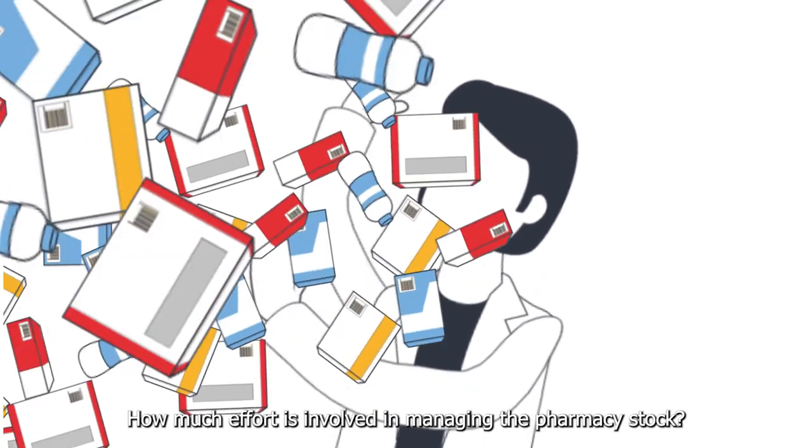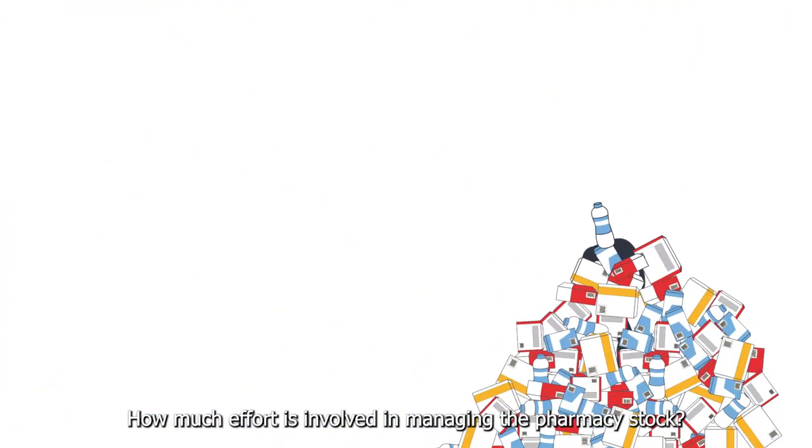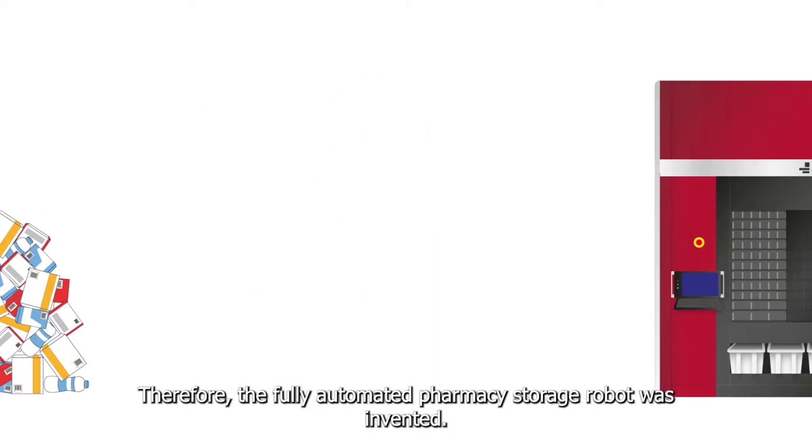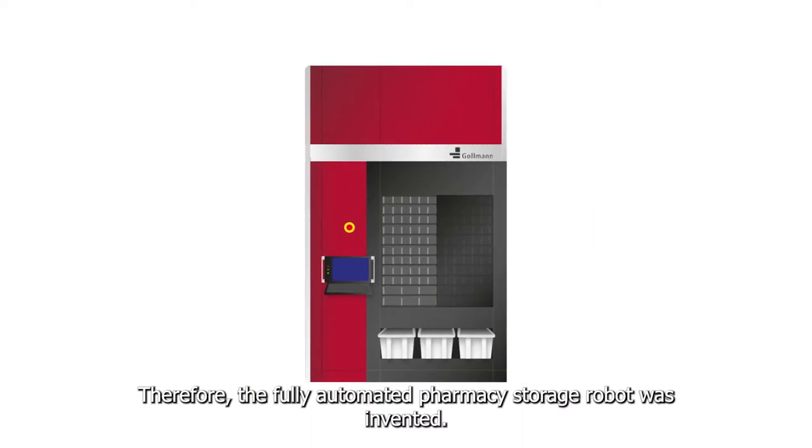How much effort is involved in managing the pharmacy stock? This is very likely the type of task which requires the most effort. Therefore, the fully automated pharmacy storage robot was invented.